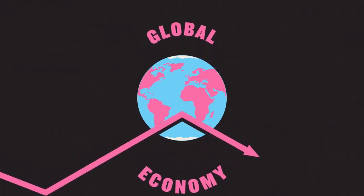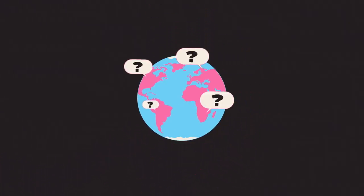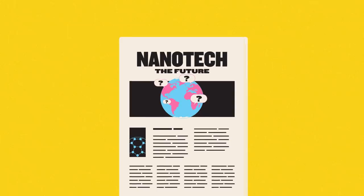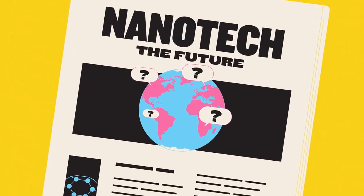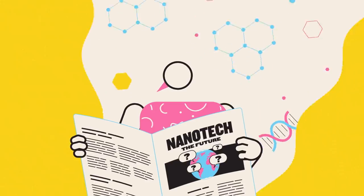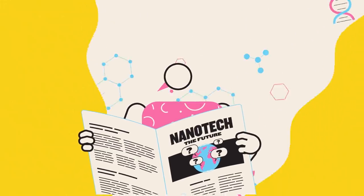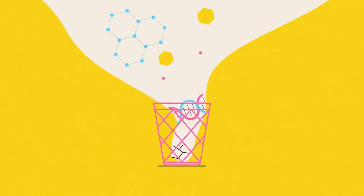These are all reasonable questions that right now simply don't have answers. And while we do have some time to work them out before they become pressing issues, it's something we should think about now rather than later. Because when the technology reaches its full potential, it's going to open up a universe of possibilities — possibilities we risk squandering if we're not prepared.